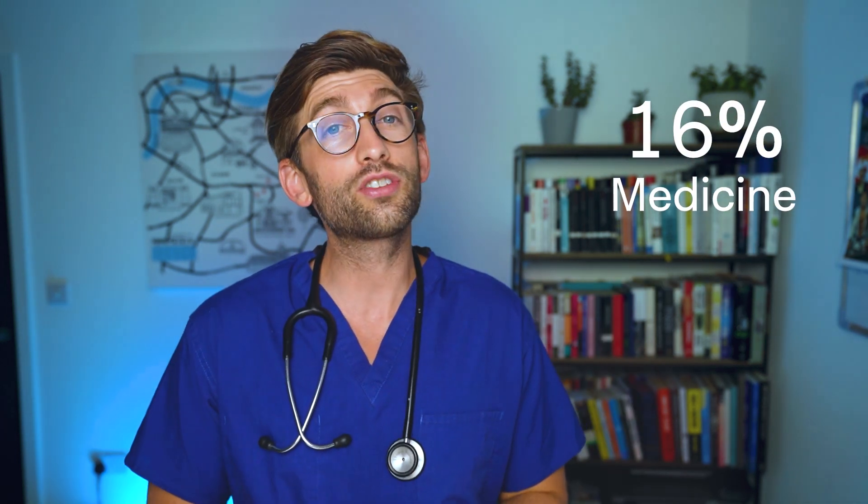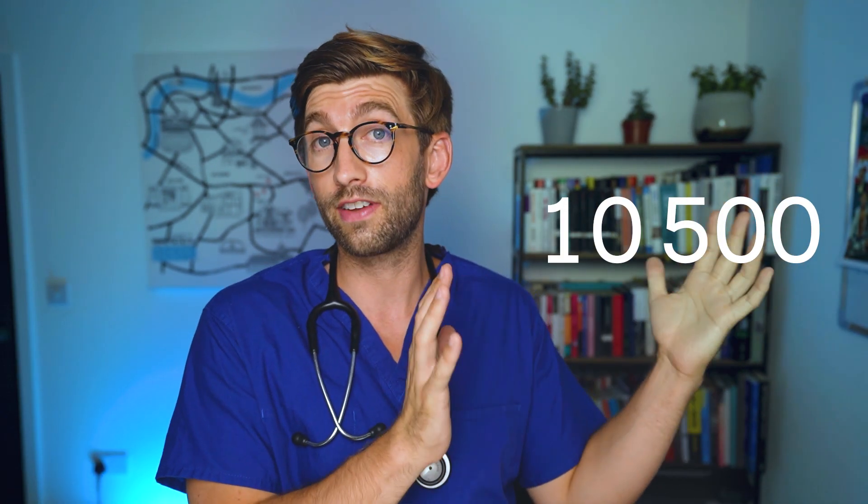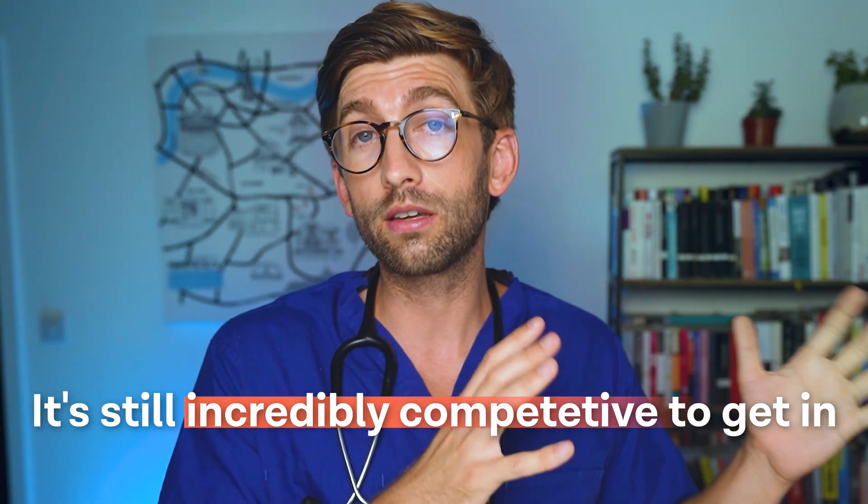Getting into medicine as an undergraduate applicant is about a 16% likelihood of success, and for dentistry it's about 15%. You may have seen articles that the number of people applying out of year 12 has gone down, but don't be fooled — that was a pandemic-era high. Places went from 7,600 to 10,500 during the pandemic but have since returned to 7,600, so it is still incredibly competitive to get in.